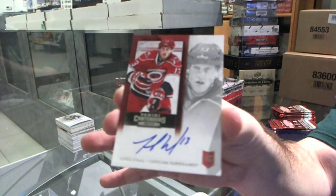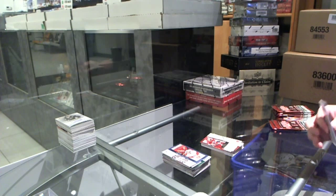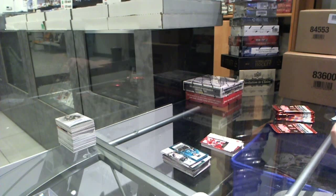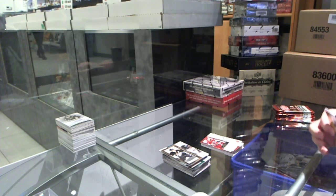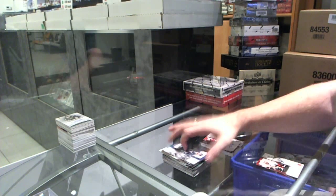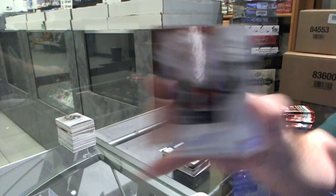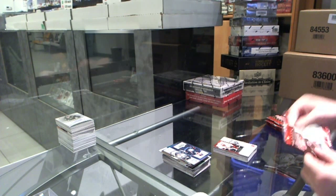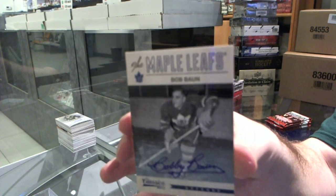Autograph rookie for the Carolina Hurricanes of Jared Staal. The next three or four monsters are going to have a multi-thousand dollar card added to them, so that's not too bad. We've got a rookie ticket autograph for the Ottawa Senators of Corey Conacher, and a classics autograph for the Maple Leafs of Bob Bond.